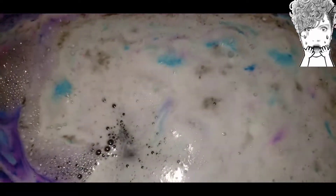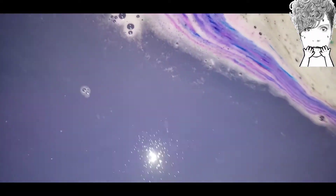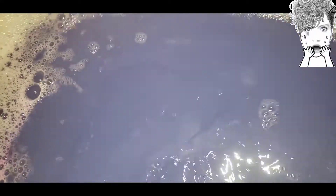All right, shall we take a look at the water? Mix up all of that — it's like a purplish blue, and it's got a lot of shimmer in it, but again as usual you cannot see it on camera.